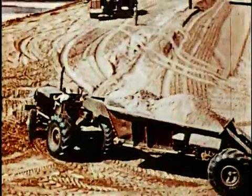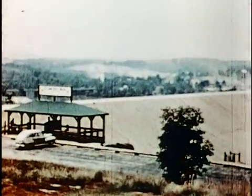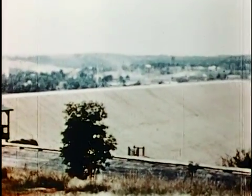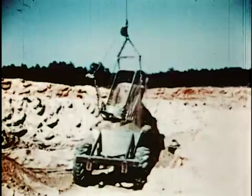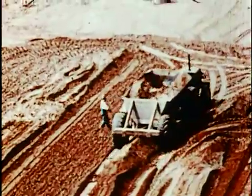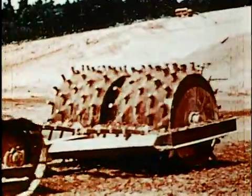Construction of the dam began by creating the enormous earth embankment approaches, which are 880 feet wide at the base, 45 feet wide on top, half a mile long and 155 feet above the old flood plain. This required 3.3 million cubic yards of earth fill to be dug out from the future lake bed upstream, moved into place and layered, graded and compacted. Then the real work began.